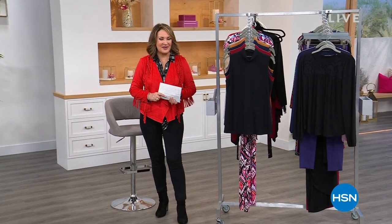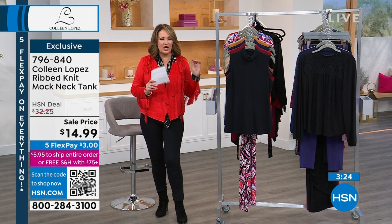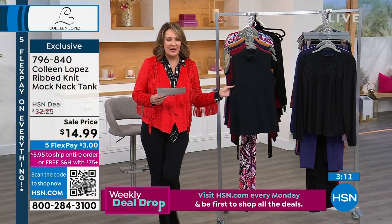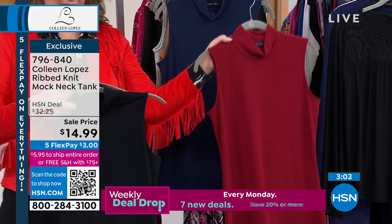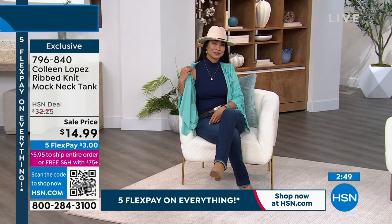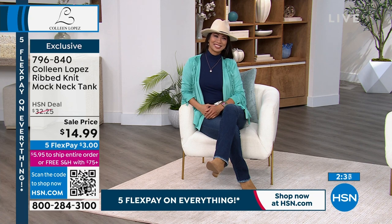Hi everybody, thanks for being part of the fashion fun today. We have about 20 more minutes — lots to squeeze in. Coming up, the most adorable mock turtleneck tank. You saw it earlier on Orshi with the twill skirt — it looked fantastic. They took it to a brand new price: was $32.25, now $14.99. We have it in black, cabernet, navy blue, camel, and heather gray. It's great to layer under the jacket — you get that fun little mock turtleneck without the extra bulk of a sleeve.